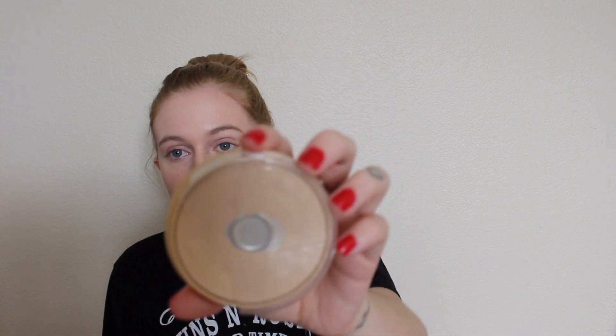Next I take my Rimmel Stay Matte powder and I love this powder, but the only thing I hate is the packaging. Every single one of these I've had, the logo wears off after like literally two weeks and the cap just breaks into pieces — they really need to fix their packaging. I just have broken pieces of plastic in my makeup bag. This is in the shade Creamy Natural and I just put this everywhere that I didn't bake.